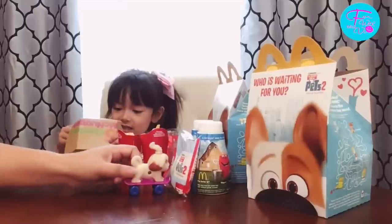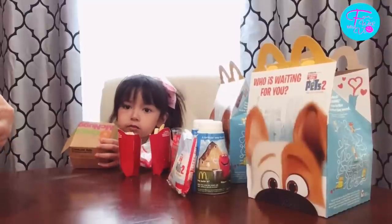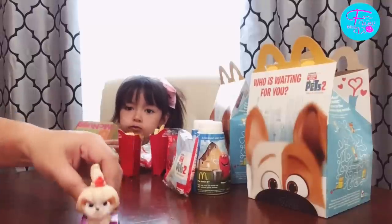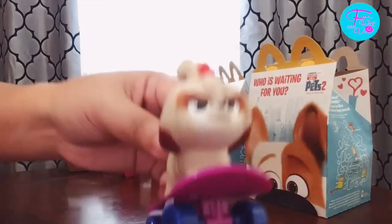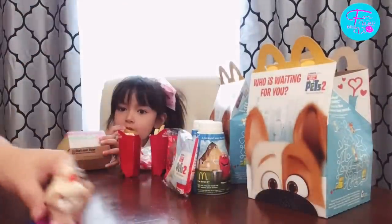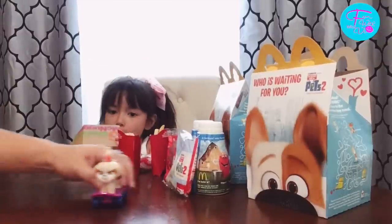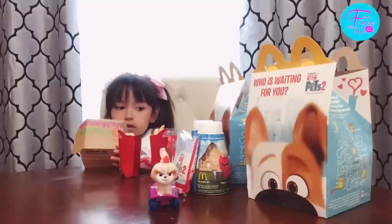Look at this — there we go. Look how cute is that! Let's go to number two. What's this one?